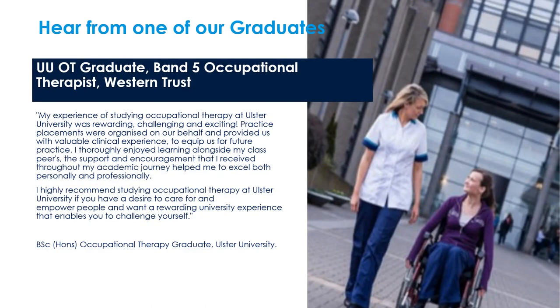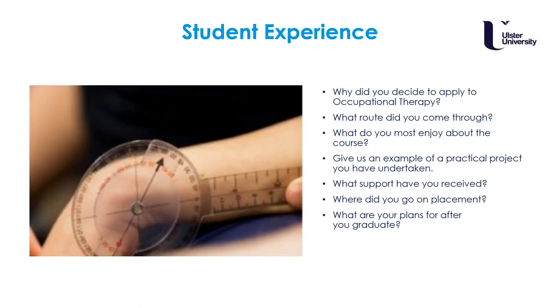Here you can read about the experience of studying occupational therapy at Ulster from one of our graduates. One of our final year students has answered these questions to give you more of an idea of what studying occupational therapy at Ulster is like.